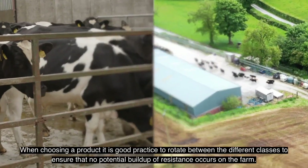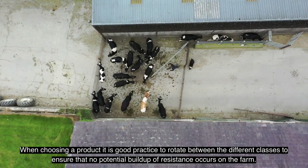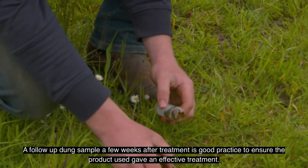When choosing a product, it's good practice to rotate between the different classes to ensure that no potential build-up of resistance occurs on farm. A follow-up dung sample a few weeks after treatment is good practice to ensure the product used gave effective treatment.